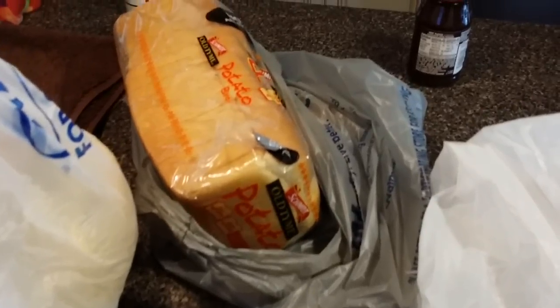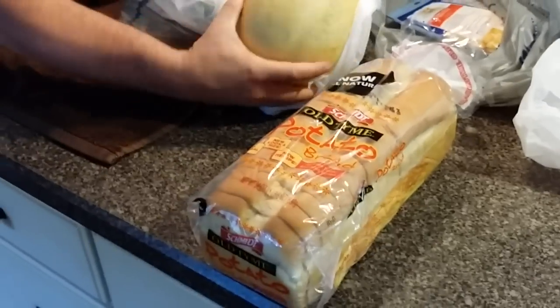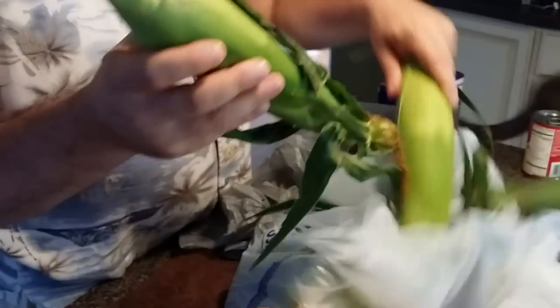We got some hot fudge sauce, lots of kitty treats and kitty food, and then some bread. I was actually looking for the Martin's potato bread but they were out; they only had the wheat. We were also looking for Pepperidge Farm sourdough but they were out of that too. We also got cantaloupe from the farmers market and six ears of corn for tonight.